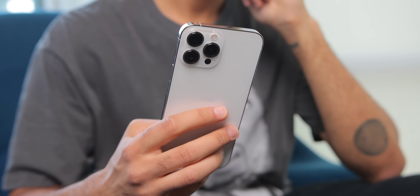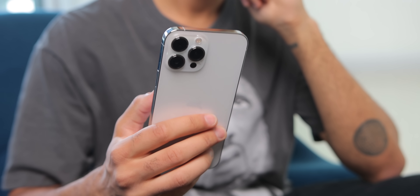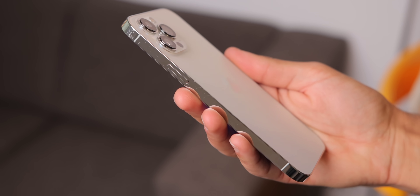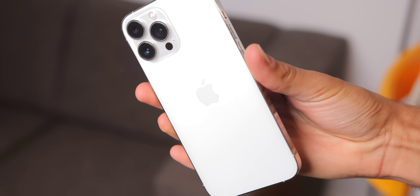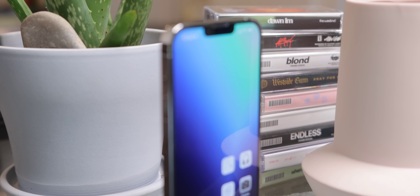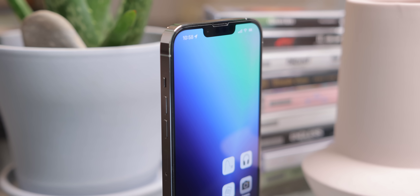The phone also feels really great to hold. It is solid, it's premium, and the materials have held up extremely well. That frosted glass back looks brand new. The sides, which are stainless steel and chromed out, are basically new as well. There are a couple of scratches here and there on the edges, but not really as bad as the 12 Pro series, which during this six-month period scratched up a lot quicker than this device did. Maybe it's a new coating or something, but this phone has held up a lot better than the 12 Pro series somehow.